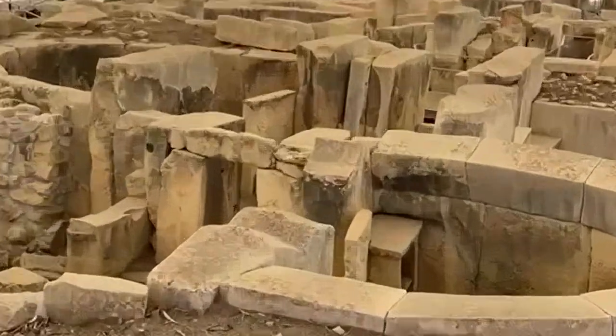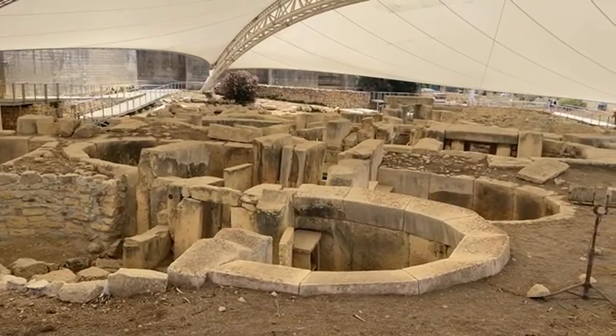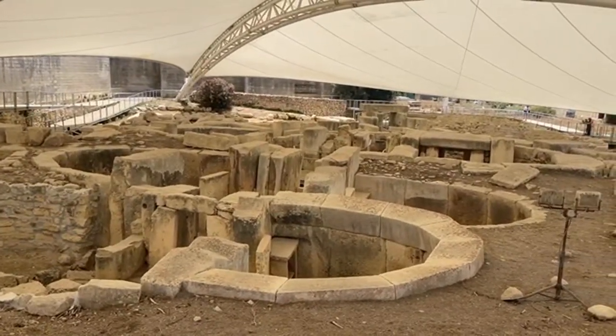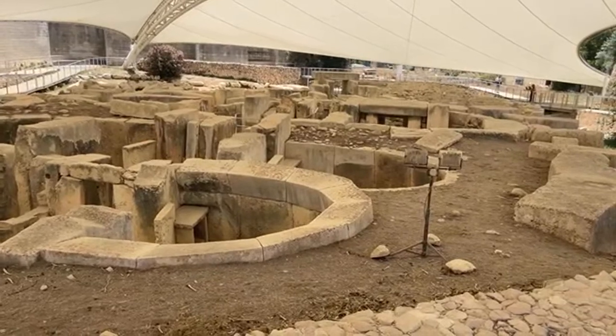If you look close, you can see some symbolism — the spiral pattern — and we'll go down to look at that in a bit. It's interesting that you find raised reliefs and symbolism here at a time when Egypt wasn't really flexing with raised reliefs yet; that didn't start to happen until later periods in time.